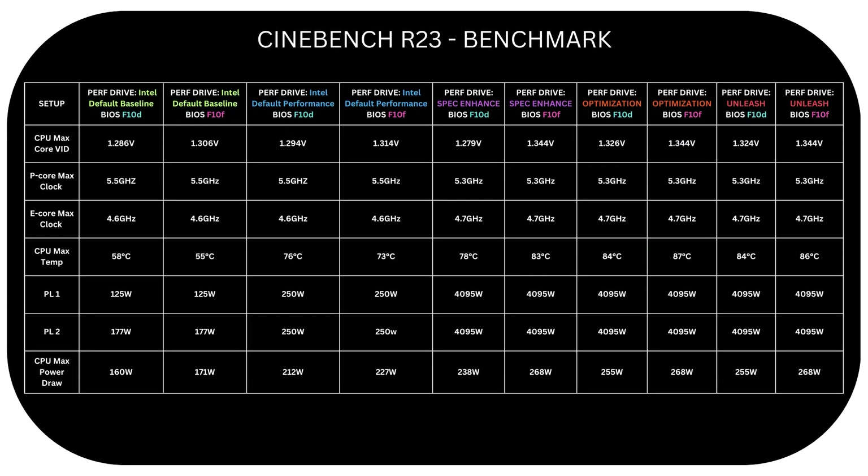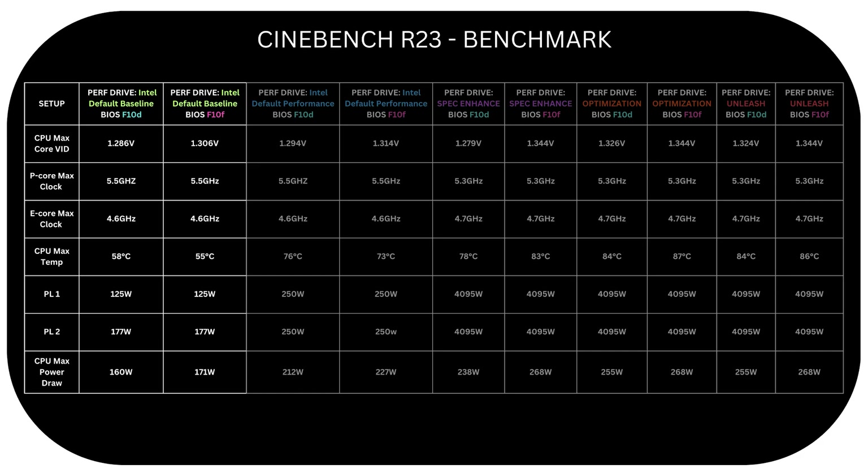Analyzing other metrics, Intel default baseline on the new BIOS shows similar CPU core voltage, E-core and P-core ratios. Max CPU temperature didn't vary much between the two, and power draw increased slightly from 160 W on the old BIOS to 171 W on the new version. This doesn't necessarily indicate huge significance, as PL1 and PL2 remain the same.